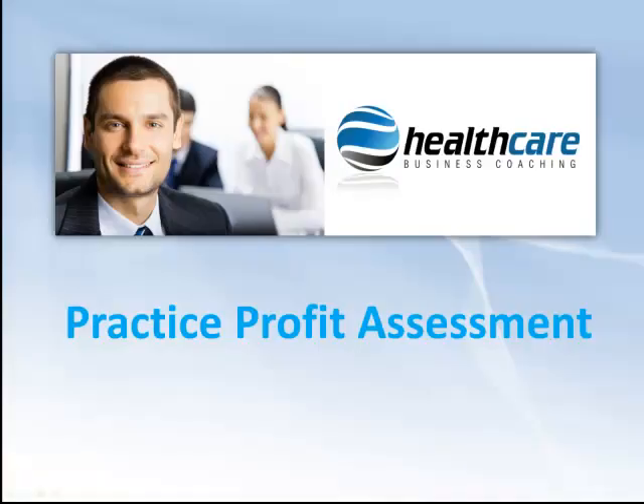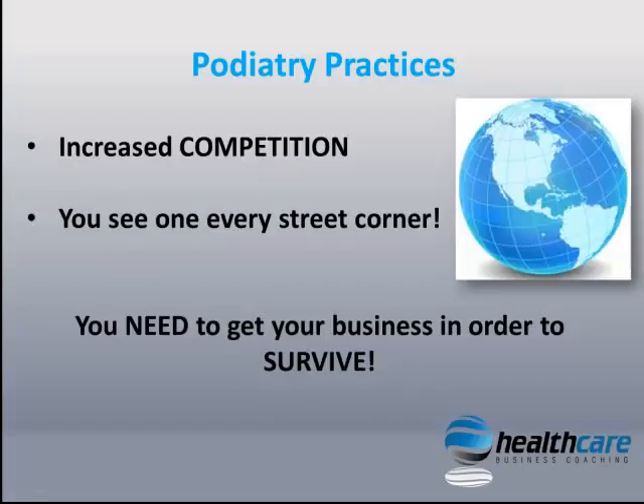There has never been so much competition between private podiatry practices before. You can now see one in almost every street corner in Australia, and more and more are popping up every single day. So it's never been more important to get your business in order if you plan to survive, let alone thrive.